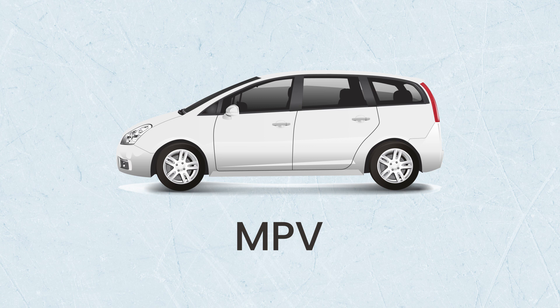MPV — this stands for multi-purpose vehicle and is also known as a people carrier, because this type of car can hold lots of people. Like a tall estate car, an MPV can usually hold around eight passengers, so there's lots of room for luggage too.